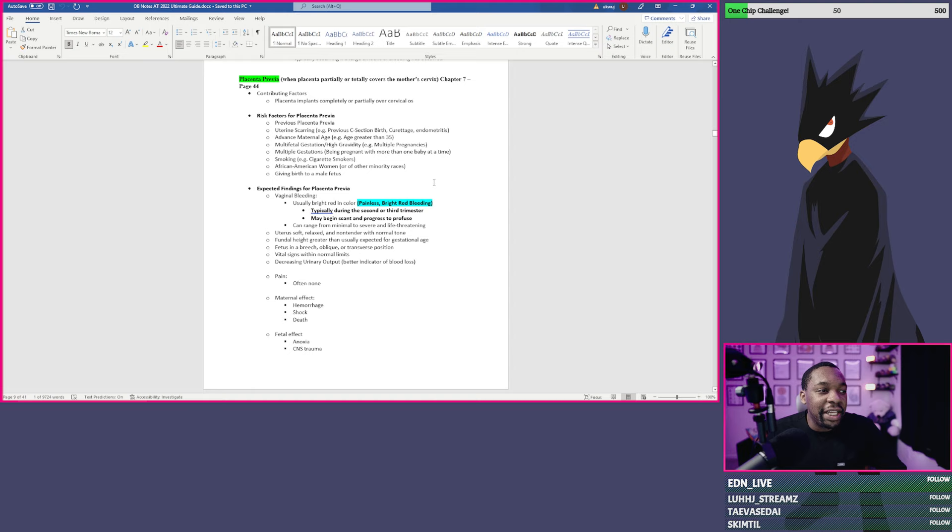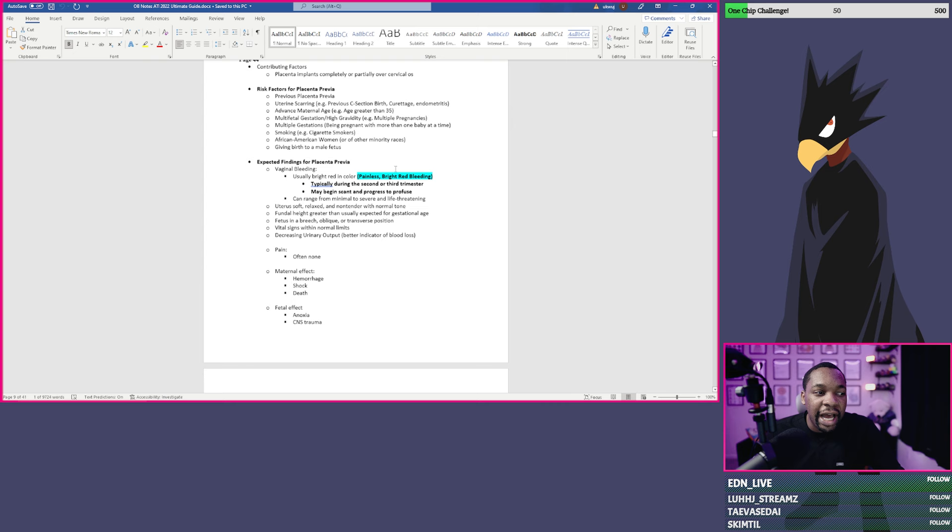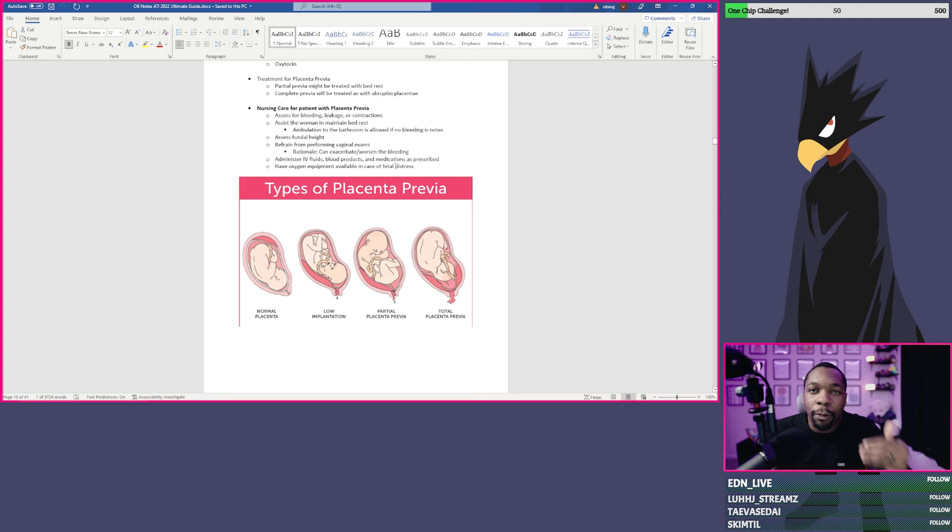Now on page 9, this is an example of placenta previa notes. I even tell you the chapter and page number. Some things I don't have a page or chapter number for, but I have enough information that even if you were to type it into the PDF e-book of the maternal newborn ATI book, you'll be able to find the material. I highlight certain things and include an image to help paint that visualization a little bit deeper.